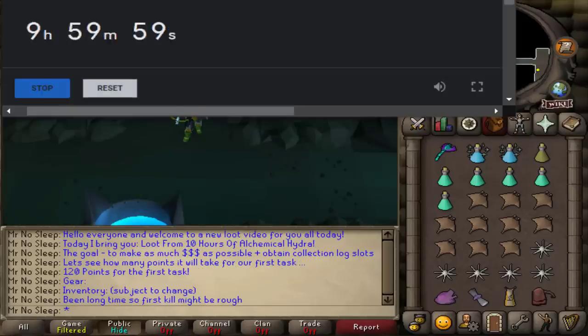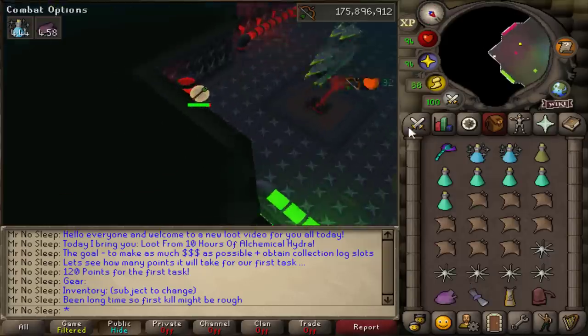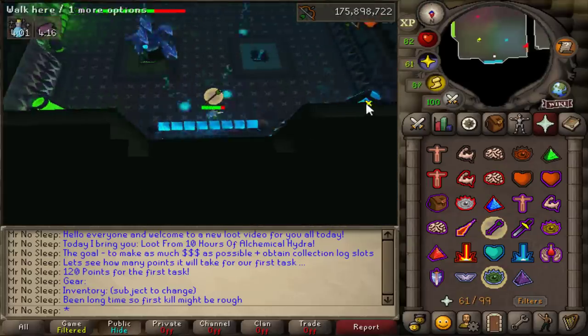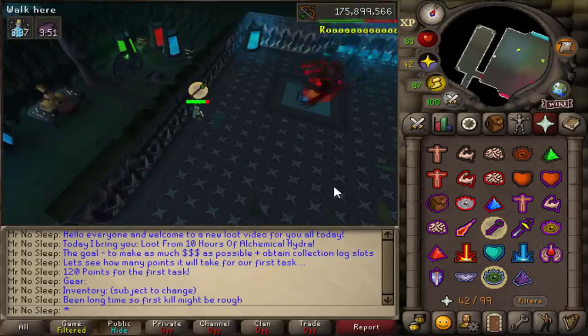The inventory layout is two divine range potions, one antidote, five prayer potions, and the rest just food. I also brought my imbued heart, a construction cape to teleport home, and a rune pouch filled with high alch runes — actually the first time I've ever brought high alch to Alchemical Hydra.